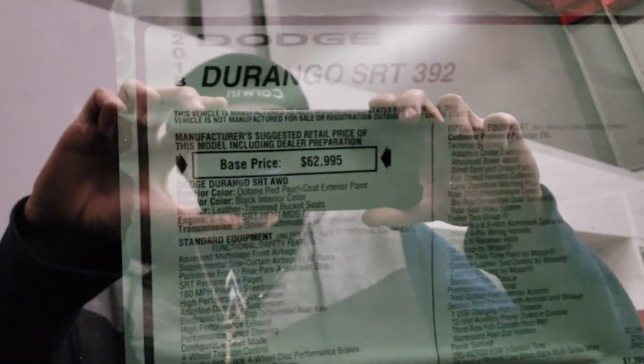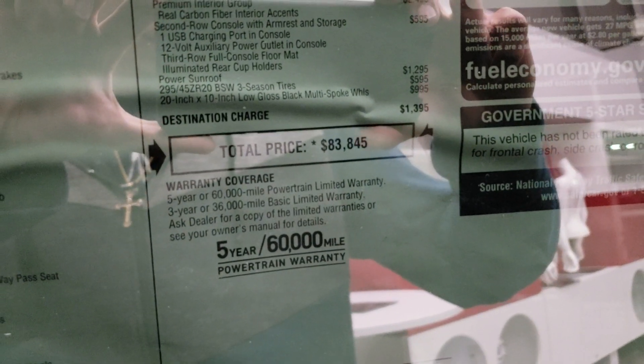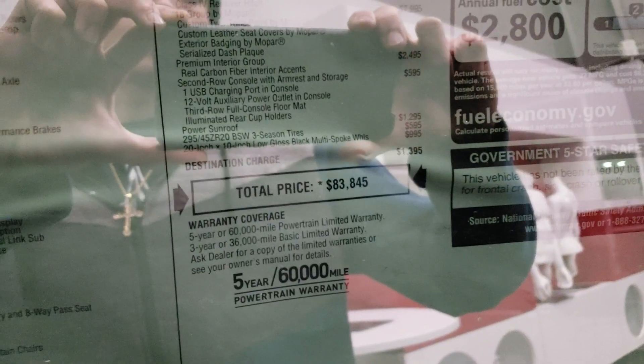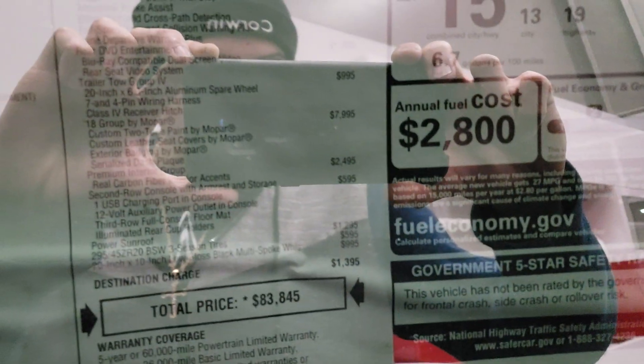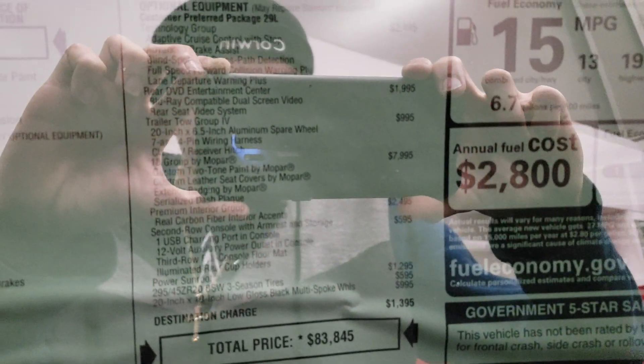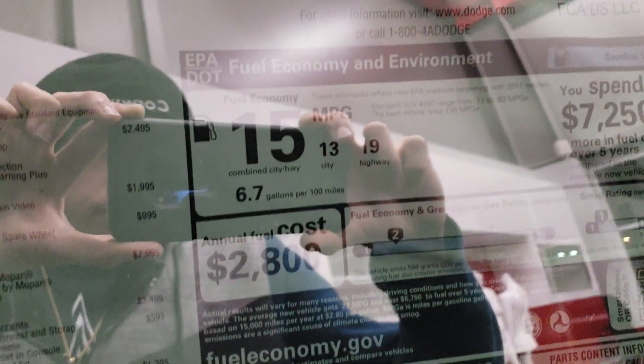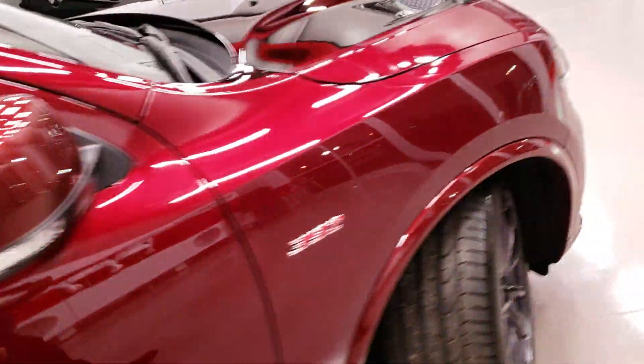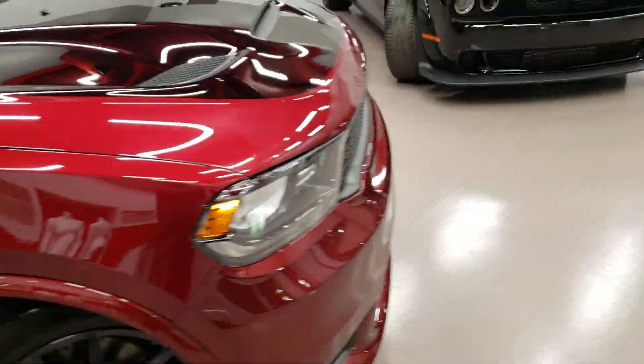Looking at the paperwork here — Durango SRT 392, base price $62,000. This one is running at about $83,000; the other one over there is about $82,500, mainly probably because of the sunroof, but it's got pretty much all the same stuff. You get about 15 miles to the gallon, which is kind of bad honestly, but you don't drive it that much.